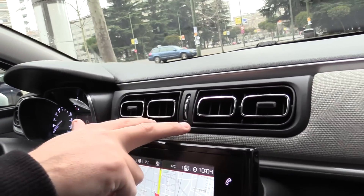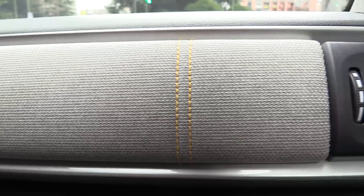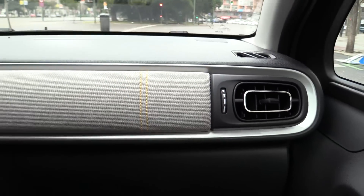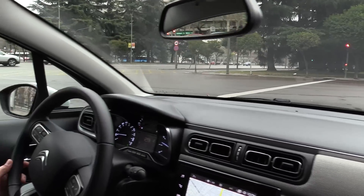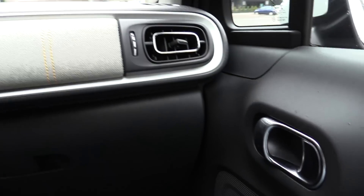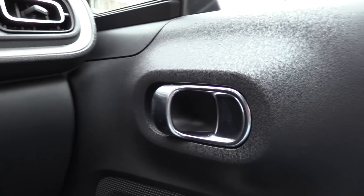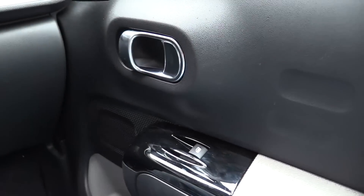A mí el diseño de los airadores me gusta. El de repente forrar de distintos tipos de tejidos o de tela parte del salpicadero, pues también me resulta incluso hasta gamberro. Y si te fijas en las manitas de las puertas, pues también ves ahí que es casi como un Citroën C4 Cactus, pero con un poquito más de estilo y más de clase. La verdad es que en ese sentido nos gusta bastante.